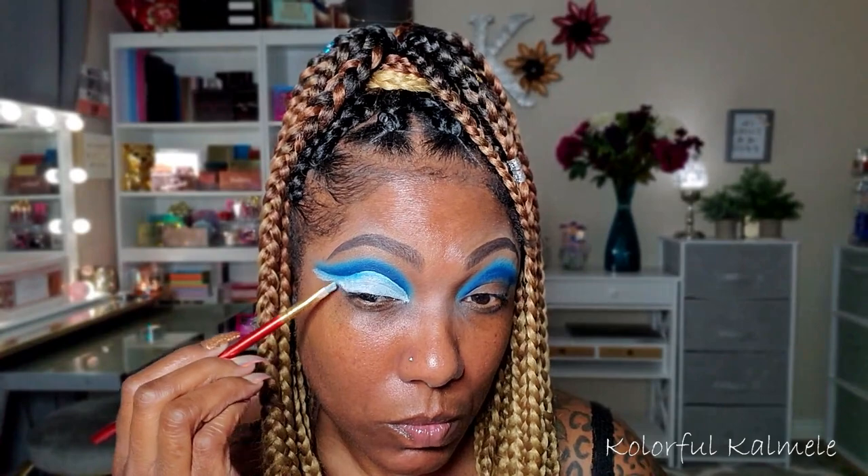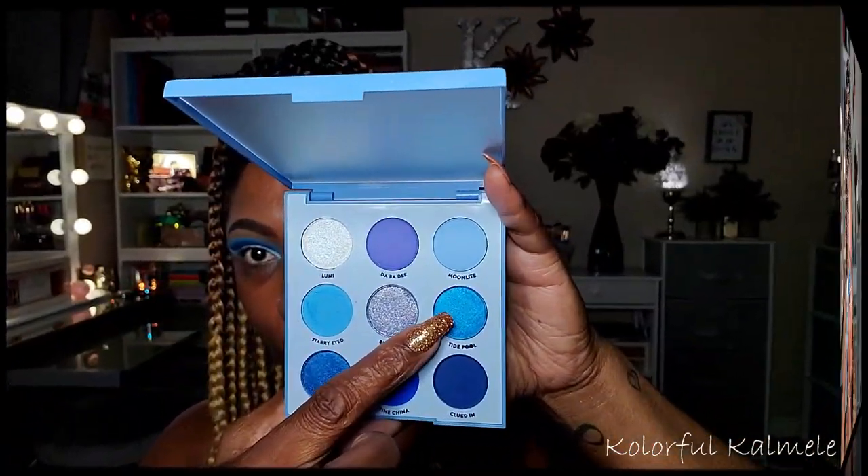Now to cut my crease as usual, I'm using my Revolution Cut Crease Canvas, drawing my line like eyeliner, looking up just to create the line where I need to cut it. I'm actually doing a winged out look today. So just placing that cut crease canvas down, tapping off any excess, and using a wet wipe to clean up that line.